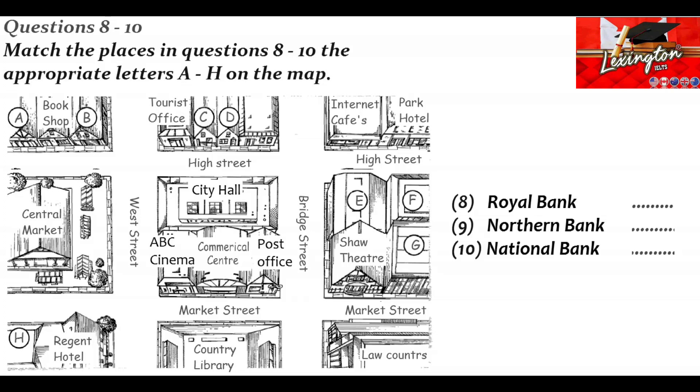Now listen and answer questions 8 to 10. There are plenty of other banks within walking distance. It may be worth shopping around — longer opening hours, including Saturdays, perhaps less crowded. For the Royal Bank, you need to turn left when you leave the centre, go along Market Street past the post office, and turn left up Bridge Street past the Shaw Theatre. Then you take the first right — you'll see an internet cafe on the other side — and the Royal is just a bit further along on the right, directly opposite the Park Hotel.